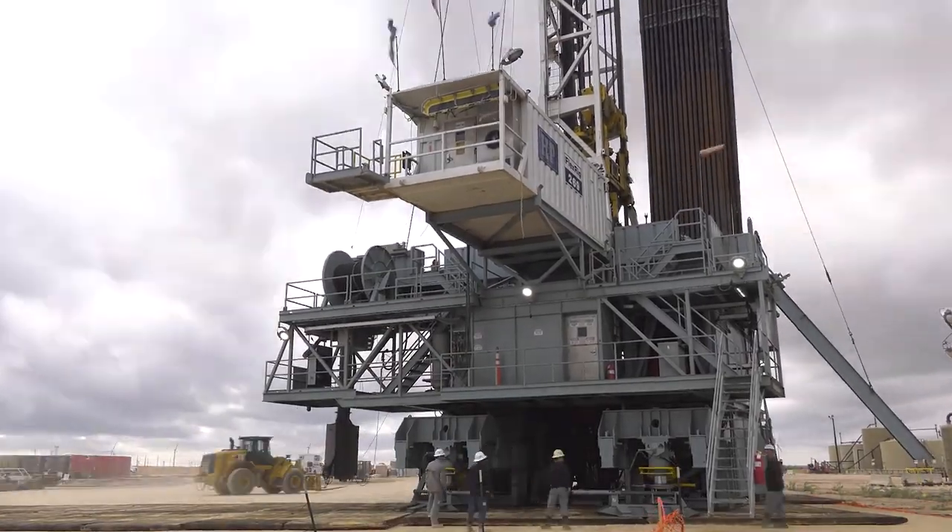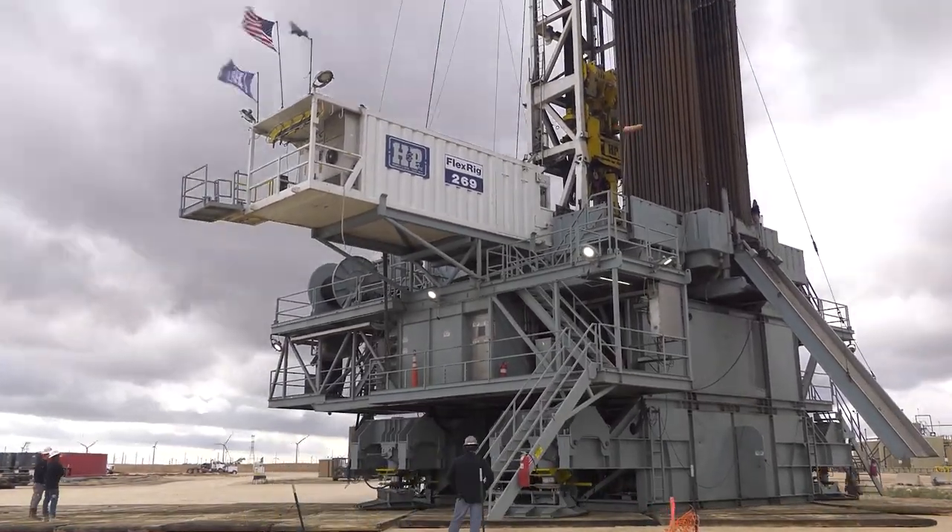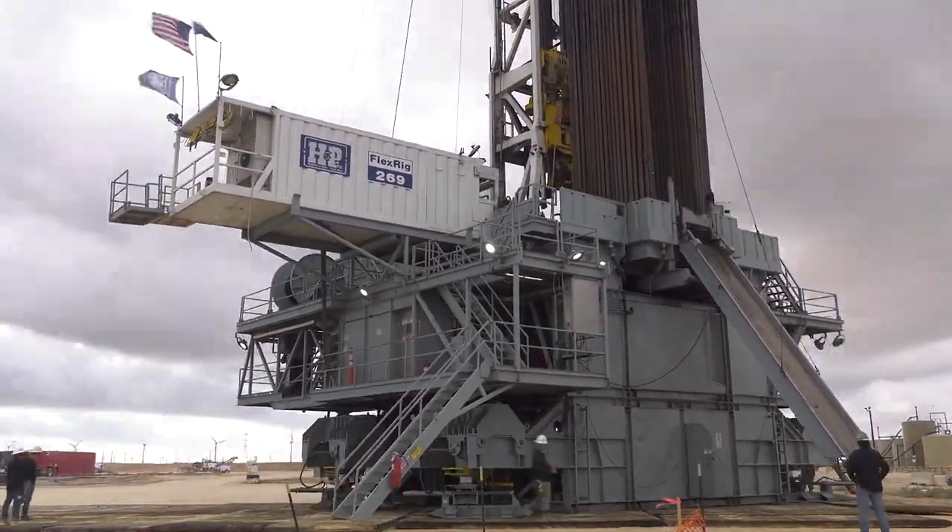Are you looking for a drilling contractor that can improve your efficiencies? Well, at H&P, we are committed to putting our customers' goals first and building true partnerships that produce. Our award-winning flex rate fleet is universally outfitted and equipped with advanced technology that brings drilling performance to new heights.